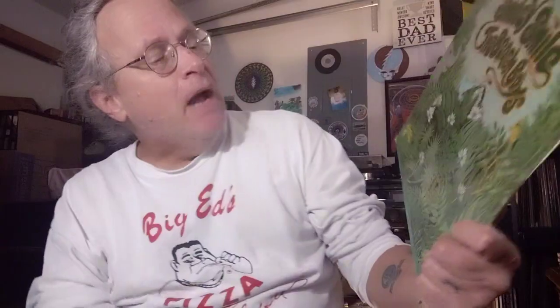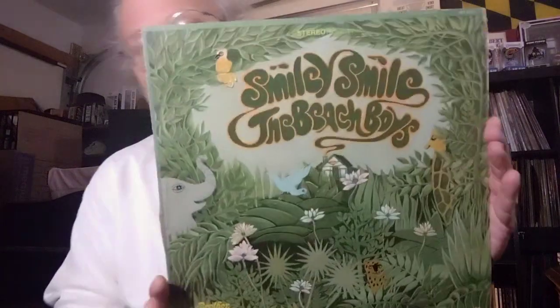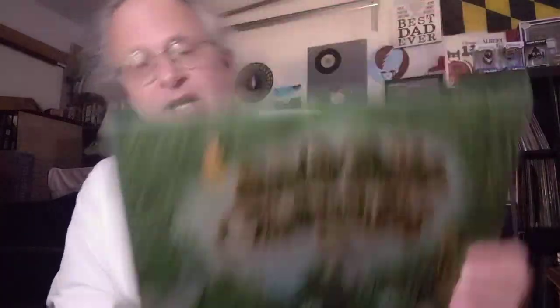I also bought Smiley Smile by The Beach Boys. It's on the Brothers record label. That's some really good illustration. This album's got some background noise, but I think it could be easily cleaned up. It's a great album.